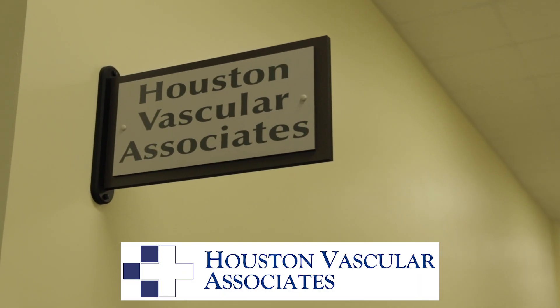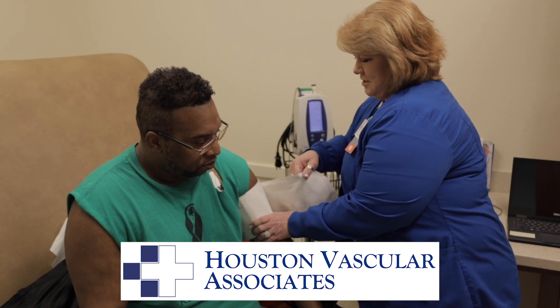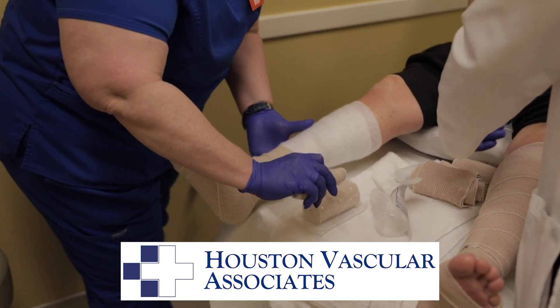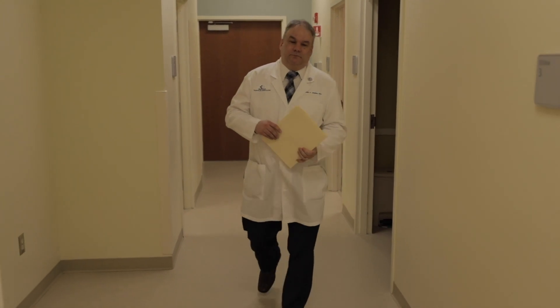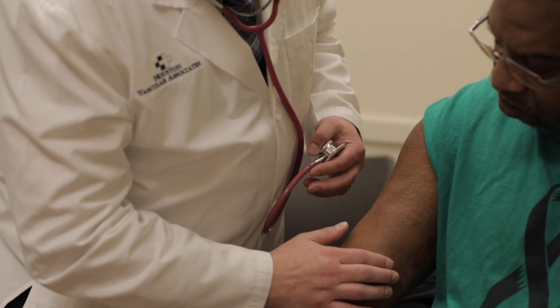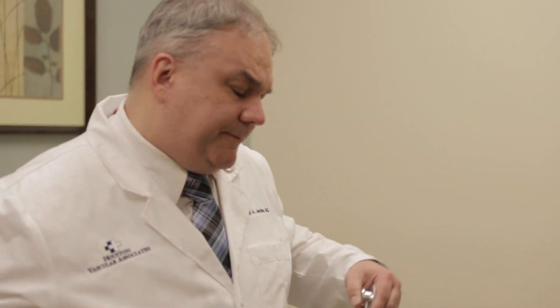Houston Vascular Associates, located in the Houston Health Pavilion, provides medical and surgical treatment for vascular conditions, including venous disease. Dr. Todd Jenkins is a board-certified and fellowship-trained vascular surgeon who specializes in a variety of vascular conditions, providing comprehensive care for your peace of mind.